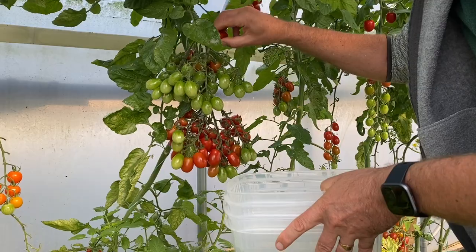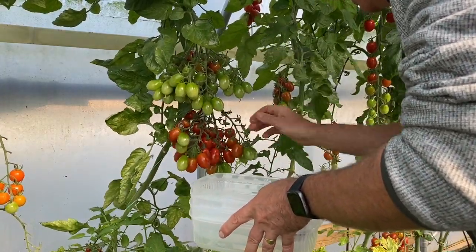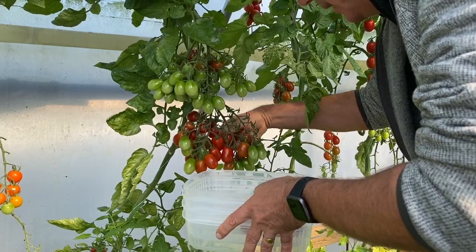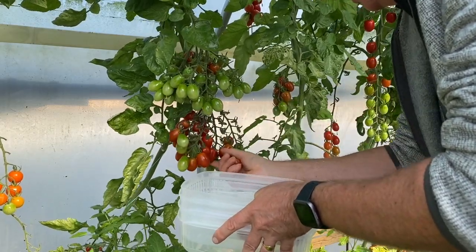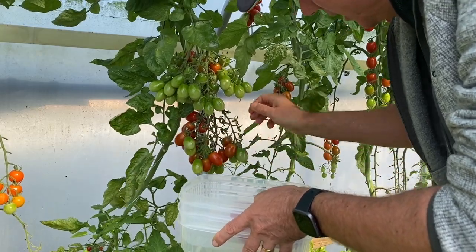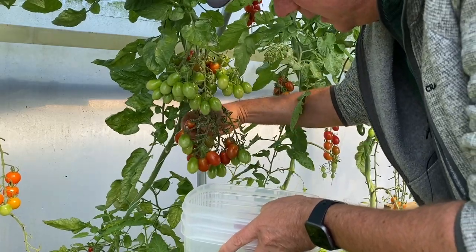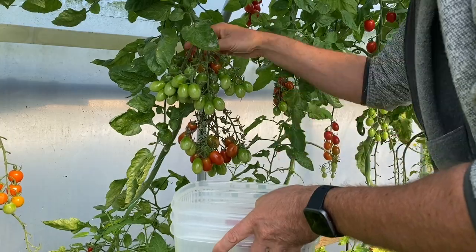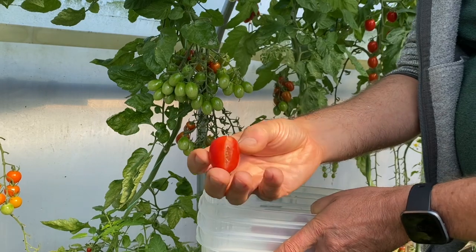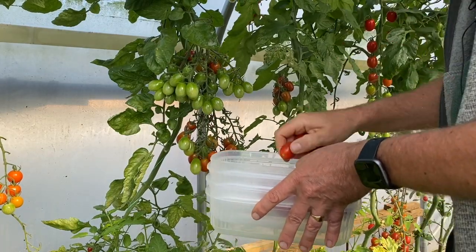Up until today it's really been the cherry tomatoes that have been the star of the show. We only really grew these to eat fresh in salads, but we've ended up with so many that we've started using some of them for sauce — and they're so incredibly tasty that they do make a really good source, though obviously the effort involved is a bit higher than with paste tomatoes. Very few of them have gone to seed; these are Aviditas.